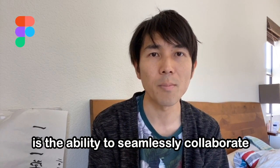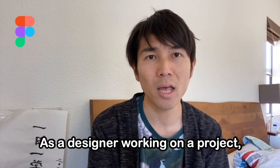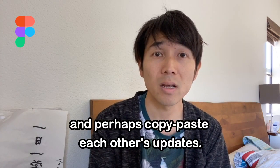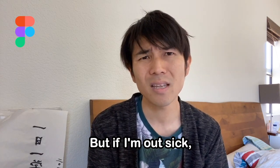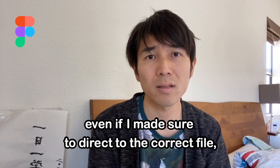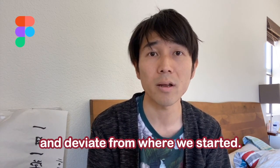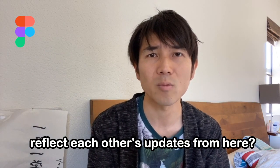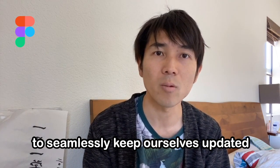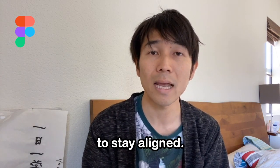One of Figma's strengths is the ability to seamlessly collaborate with your designer peers. As a designer working on a project, I would make backups of my progress, create multiple versions, and perhaps copy-paste each other's updates. But if I'm out sick, my peers may easily grab the wrong files. Even worse, we would separately make updates and deviate from where we started, with no right way to stay aligned.